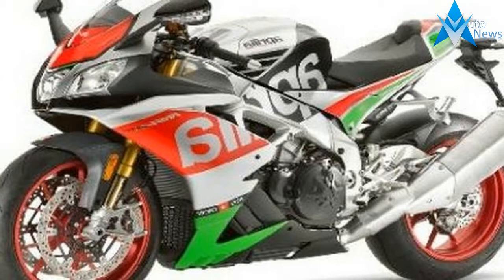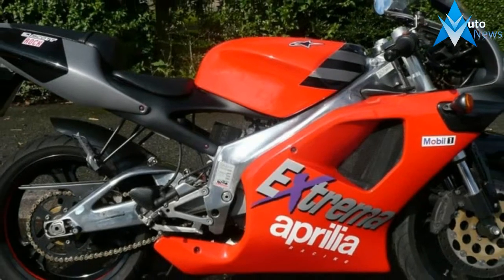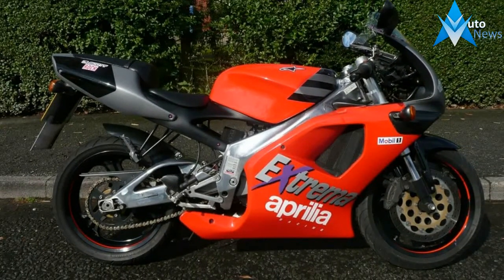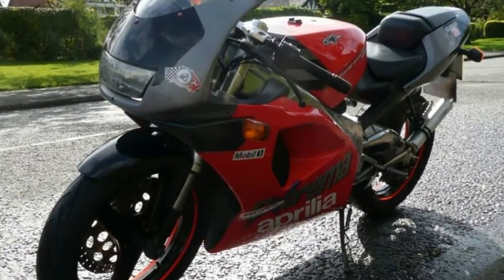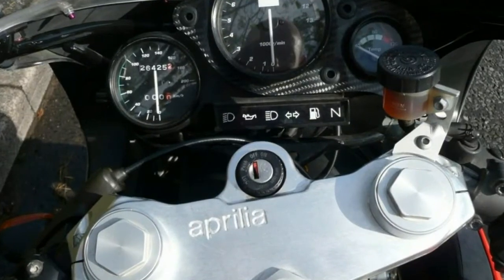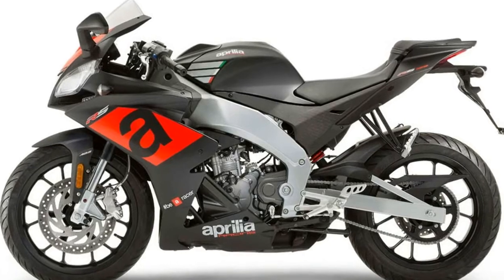The general ergonomics of the Aprilia RS 125 are designed for the track. No other 125 can convey a racing character like this. The riding position on the RS 125 is unique. The semi-handlebars, forward-mounted lower than the steering yoke, and the set-back foot pegs, along with the saddle-fueled tank assembly, ensure a true super-sport riding position without compromise, developed on the basis of Aprilia's experience on the track.